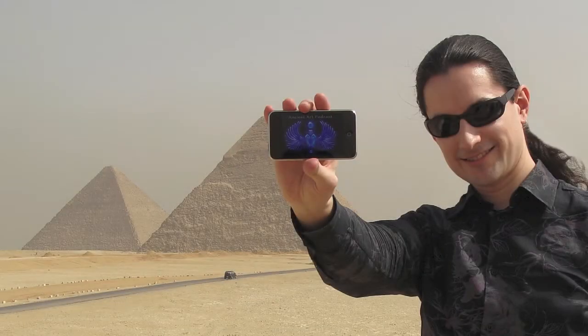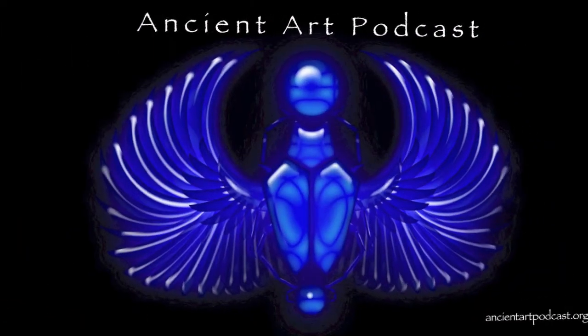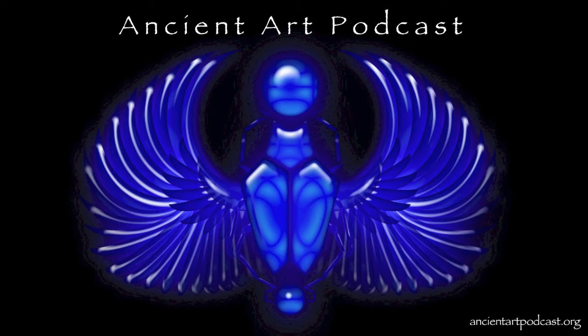Hi friends, this is Lucas Livingston. As you may know, the Ancient Art Podcast is a labor of love with a staff of one and a budget of zero. If you enjoy the podcast and want to see it continue, I encourage you to consider offering a donation.